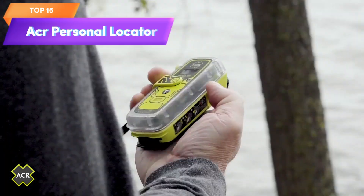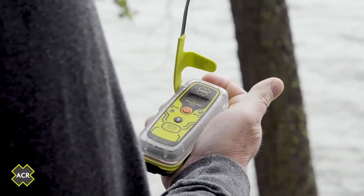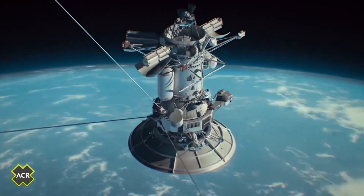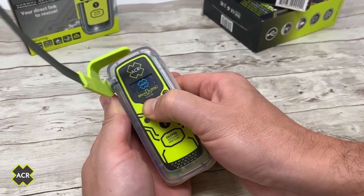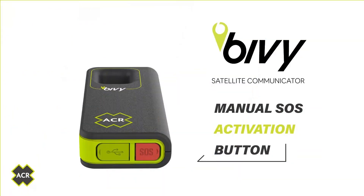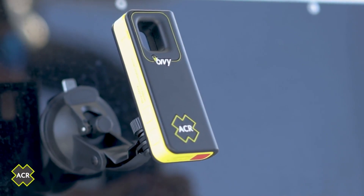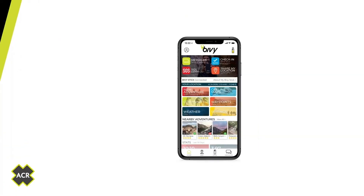Top 15 is a small and lightweight personal locator beacon with GPS, designed for outdoor adventures like hiking and boating. It has a bright LED strobe light, reflective strip, and digital display, and can be activated in an emergency to transmit a distress signal via satellite to search and rescue authorities. It meets international standards and is approved by the FCC for use in the US.